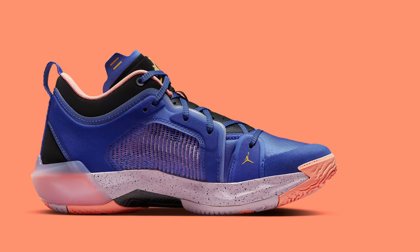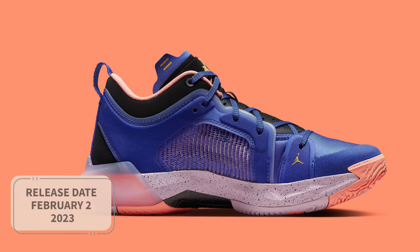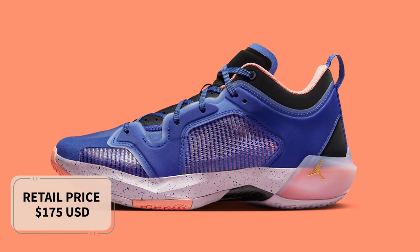The Air Jordan 37 Low, Lapis, is set to release on February 2 at select retailers and Nike.com. The retail price tag is set at $175 USD.